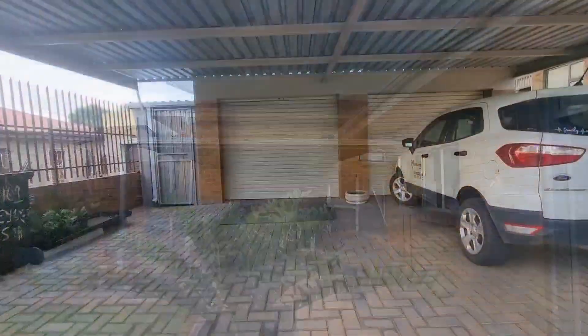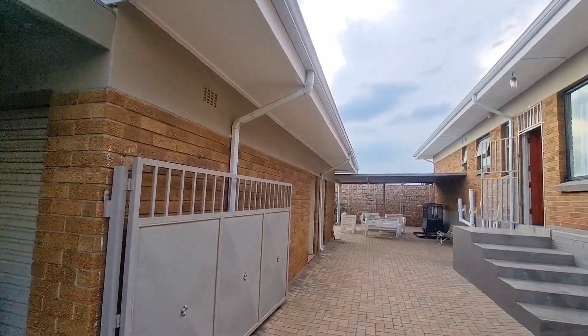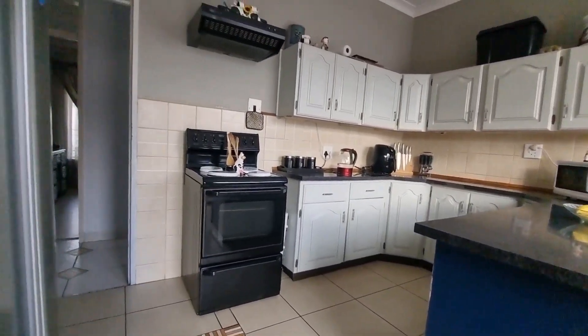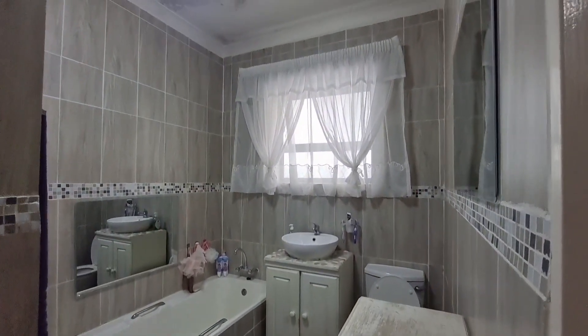Patio covered again, double carport in front of the garage. Going back into the house — clear countertops. Down the passage, your bathroom: shower, bath, basin and toilet.